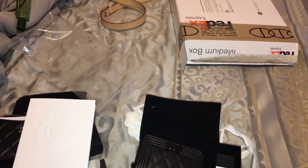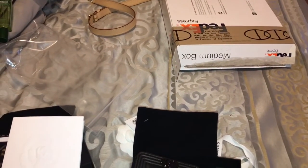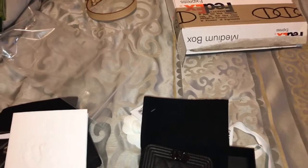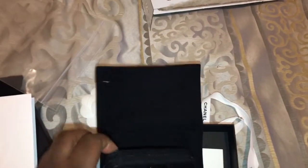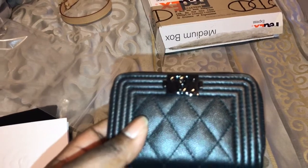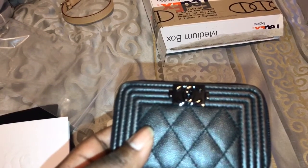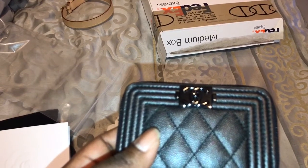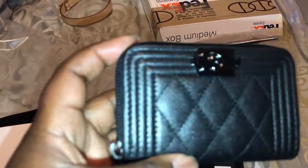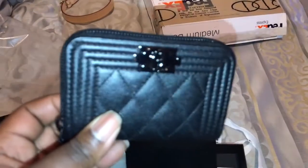I didn't know they were coming out this season with So Black when I got my mini flap, because I would have gotten the So Black rectangular mini had I known. But I just bought my other one so I can't afford to get another one back to back. So the next time hopefully I can get one. But I figured I could definitely get this little wallet. Neiman Marcus had the So Black with the woven chain, but I'd rather have lambskin.